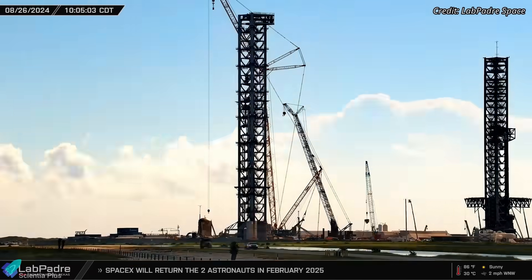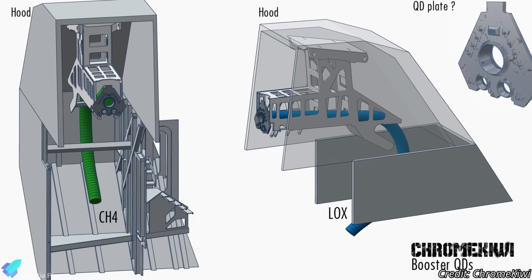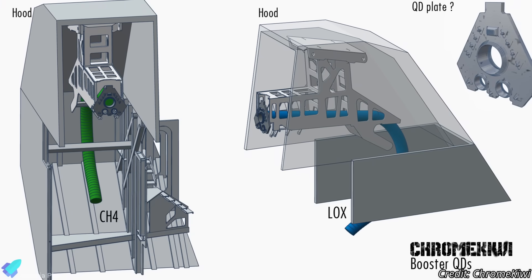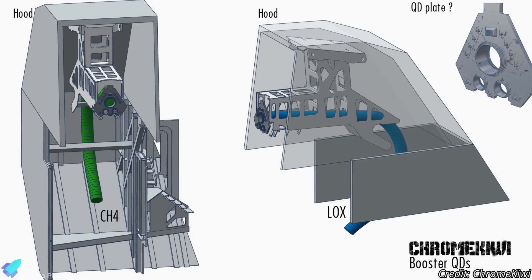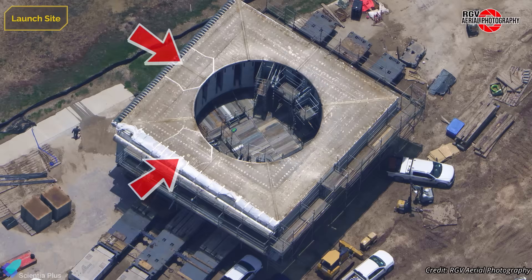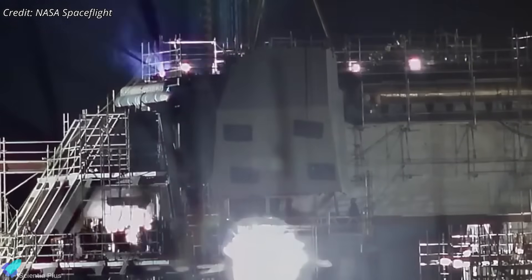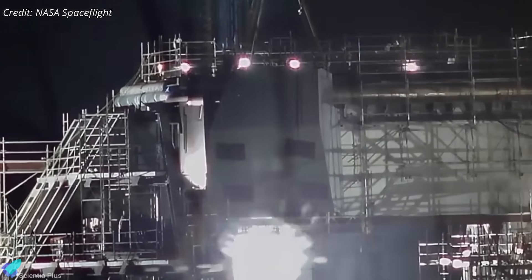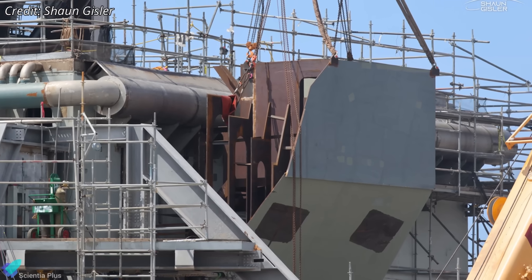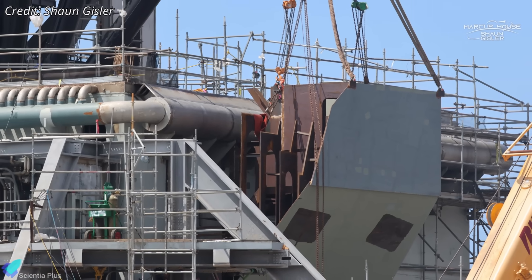The second launch pad has seen notable developments in recent days. Current hardware configurations indicate that it will feature dedicated booster quick disconnect systems — one each for delivering liquid methane and liquid oxygen to the booster stage. Markings on the launch mount clearly show the planned locations and spacing for these two connections. A protective steel hood was installed over the plumbing of one of these BQDs, designed to protect the propellant lines from the intense heat and force of Super Heavy's exhaust during ignition and liftoff.